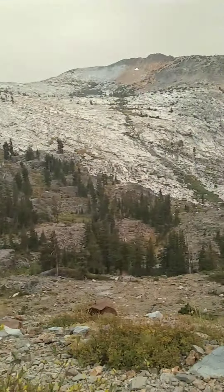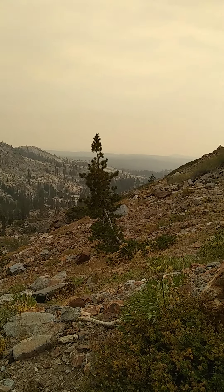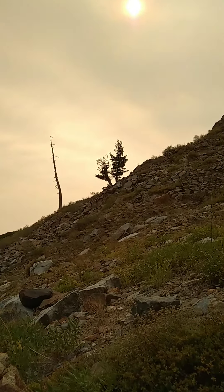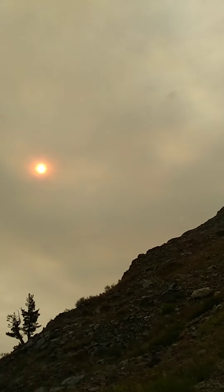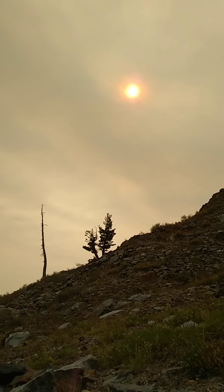We're taking a breather. Pretty smoky down there. There's the sun — barely see it, huh?